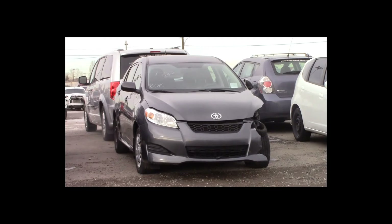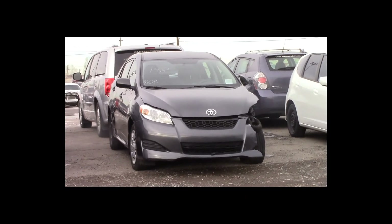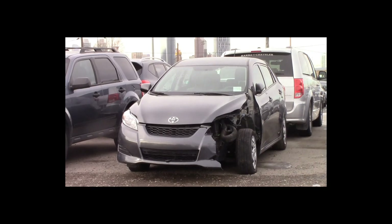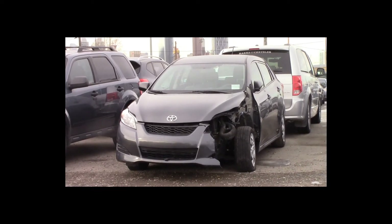Lot number 148 is a 2010 Toyota Matrix. This vehicle is a 4-cylinder with an automatic overdrive: tilt, 80K.